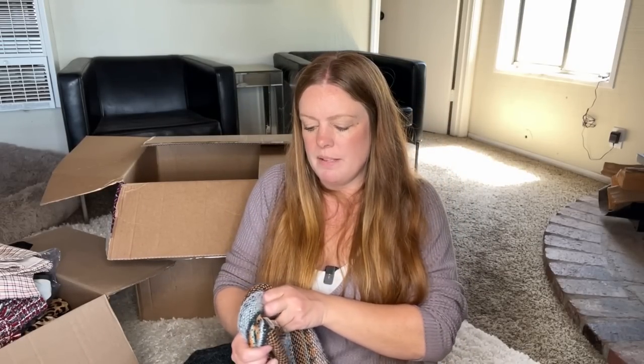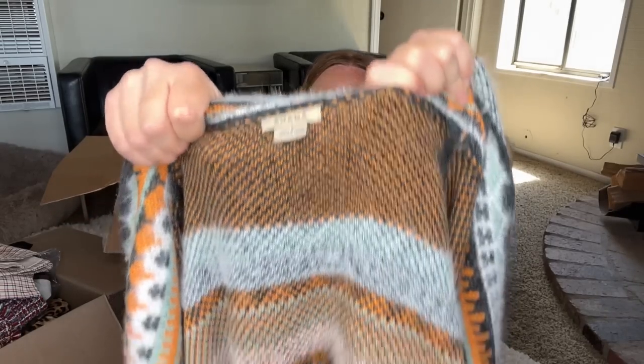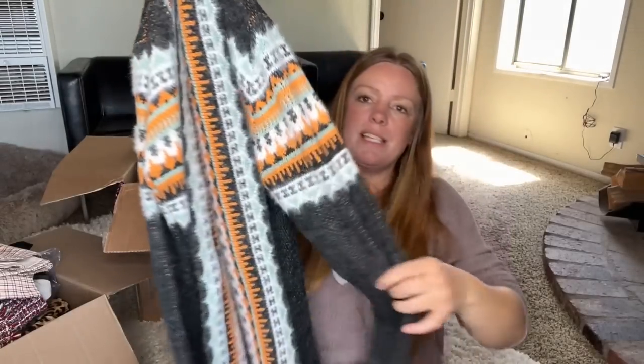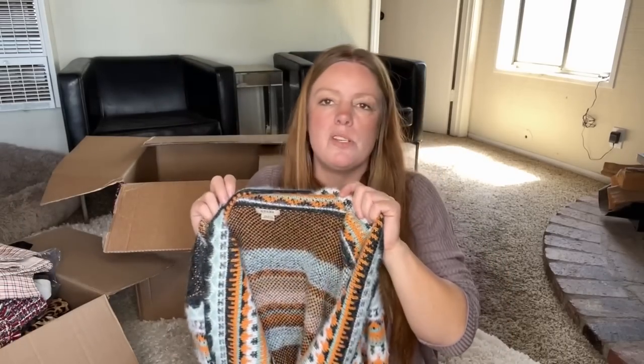This is Anima — I don't know this brand, but it's a really cute style and it's a size large. Not the right season, but absolutely adorable. It's very soft, probably just polyester so nothing fancy — probably just a little boutique brand. But I'm definitely listing that for style and for size.